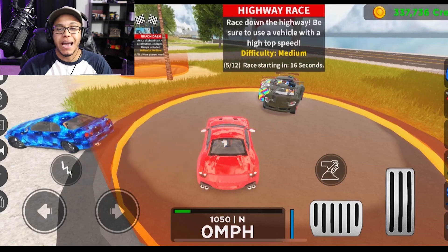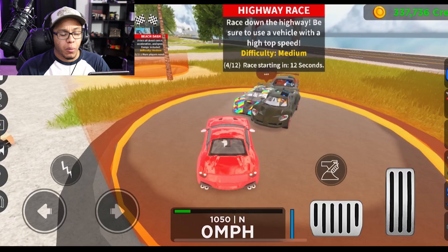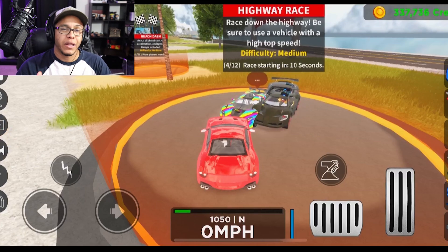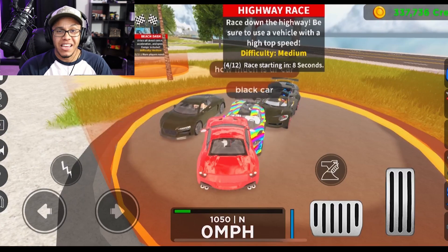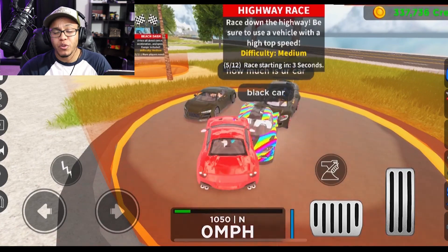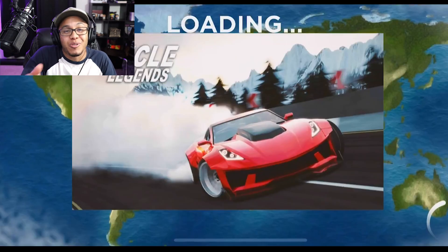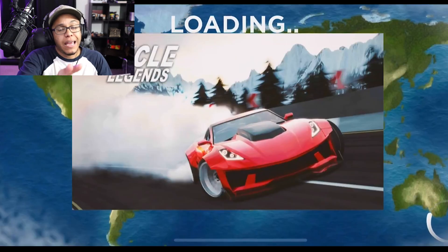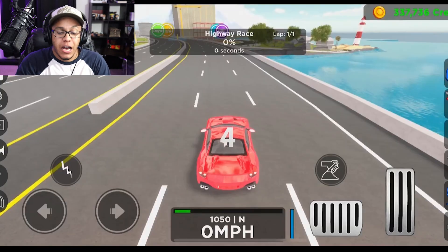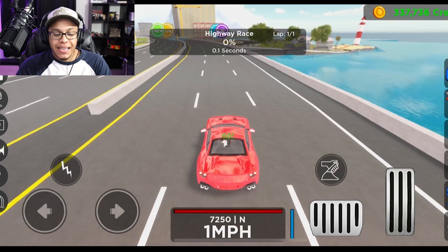I actually haven't done a mobile review in a while but I've been wanting to bring them back. I have two other games I want to review on mobile — an Arsenal mobile review and possibly a Tower of Hell mobile review. They aren't car-related so let me know in the comments if you're interested. But we're at the start of this race, so enough talk — let's get it!